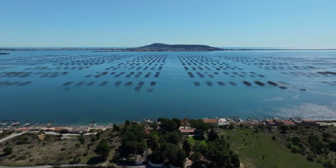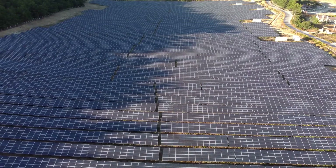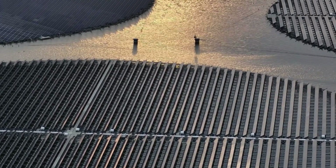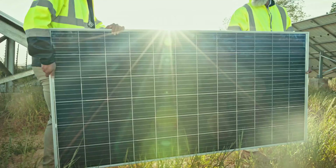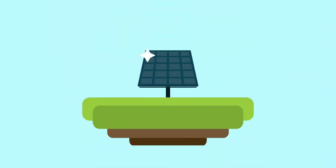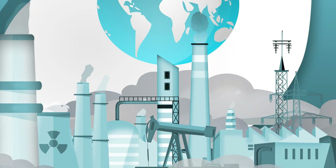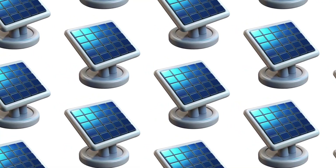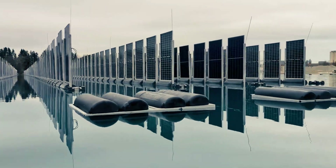This is not just an engineering achievement. It's a new way of thinking about how we integrate renewable energy into our environment. Instead of covering the land with solar panels, we can make use of underutilized water surfaces and smarter panel geometry to achieve the same or even better results. This quiet Bavarian lake is now home to a solar plant that may change the way the world thinks about renewable energy. By standing tall on water, this project captures light more efficiently, withstands storms more gracefully, and delivers power more evenly throughout the day. The concept is simple, but its implications are profound. Imagine thousands of these floating vertical systems deployed across lakes, reservoirs, and coastal areas around the world, supplying clean power without taking up a single square meter of farmland.